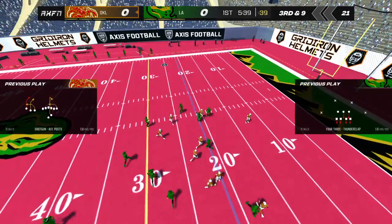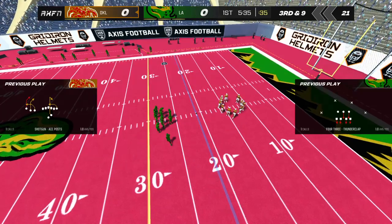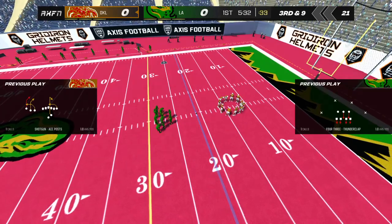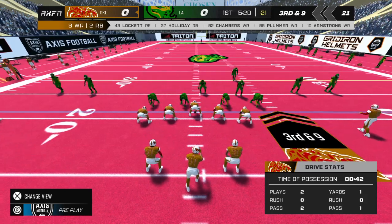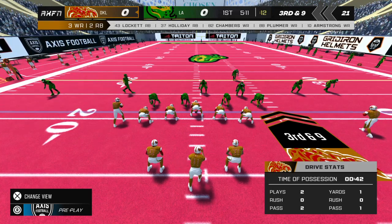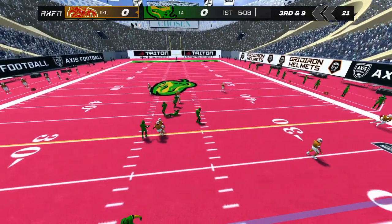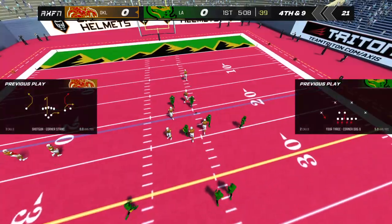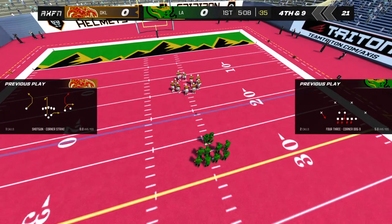Third down. Quarterback to pass — incomplete pass. Incomplete pass.